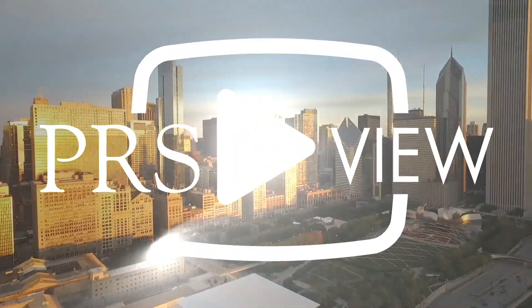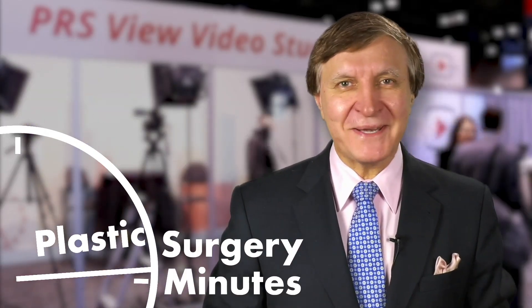Recorded live at PRS View Studios in Chicago, this is your Plastic Surgery Minute. Thank you for joining us at Plastic Surgery Minutes. I'm Dr. Anu Bajaj and I'm here today with Dr. Kyle Eberlin, and we're going to talk about replantation surgery.